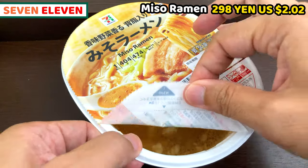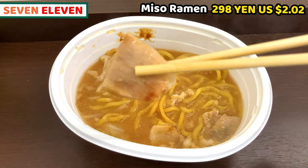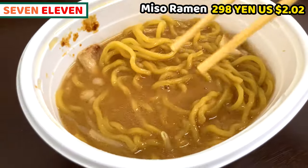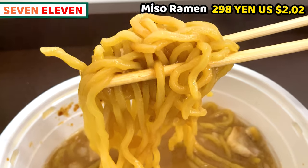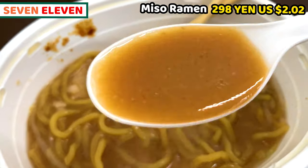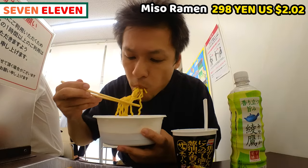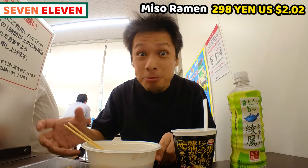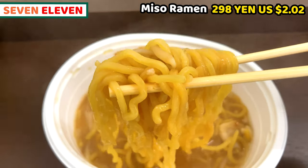First one is miso ramen. It smells really good — so fragrant of miso. Toppings are a piece of pork and bean sprout. I honestly want more toppings for ramen. Noodles are really good and so chewy. It's completely different from instant noodles — these are very close to ramen shop noodles. Soup tastes very retro miso; it doesn't taste chemical, so this is much better than instant noodles. Amount of noodles is also great. This is not expensive, so we should buy frozen ramen more than instant noodles. I personally love this.